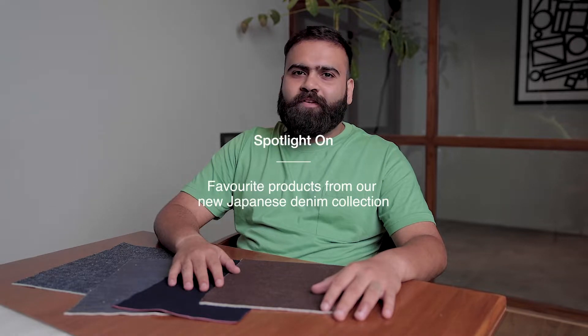Hi, I am Krushan. I am a denim designer at Kora. Today, I am going to shine the spotlight on my favorite Japanese denim fabrics from famous mills Okayama and Kaihara.